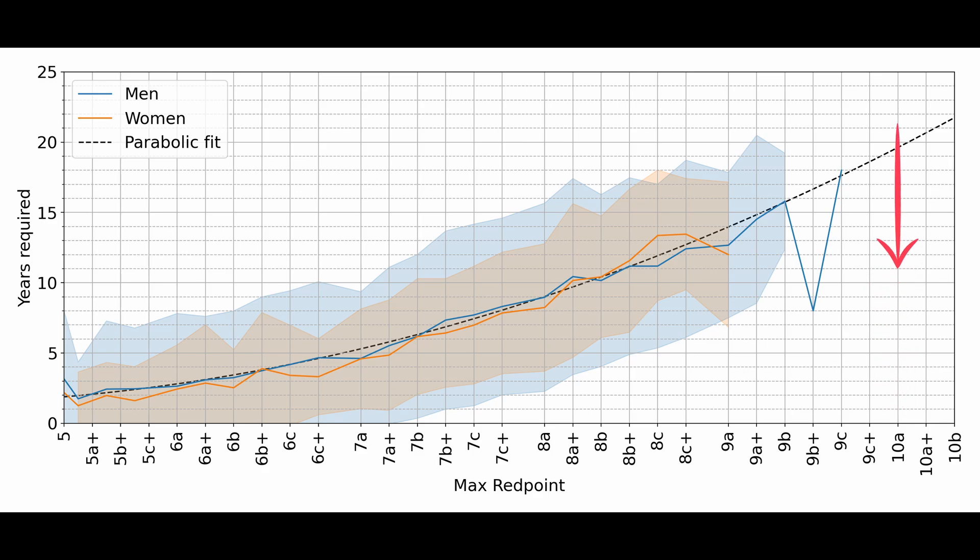If my math is right, it should require around 20 years for a new climber to do their first 10a, and more than 22 years to climb a 10b. Adam Ondra, who's the only data point for 9c in the dataset — sorry Seb — climbed Silence 9c in 2017, which is 18 years after he started climbing, and that matches the prediction of this parabola. Maybe, if he didn't focus on the Olympics and kept climbing outdoors, he might have already climbed his first 10a — who knows.